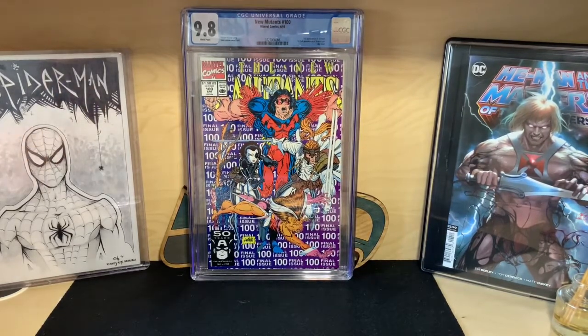Another long-term spec play: New Mutants #100 — first appearance of Shatterstar and the first group appearance of X-Force. With Deadpool entering the MCU, I'm sure the MCU will do a much better job introducing these characters than Fox did with the X-Force. As long as Deadpool is in the MCU, you'll get some X-Force feel to it. Right now it's slowly picking up in price, so we'll see what happens in the future.